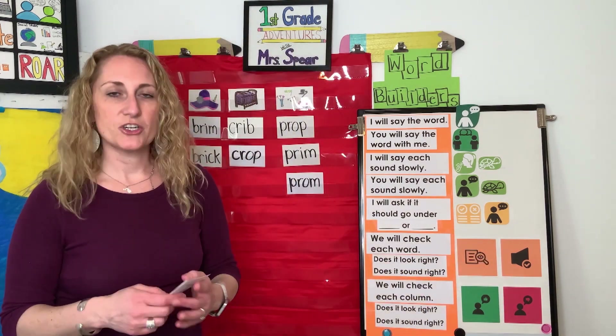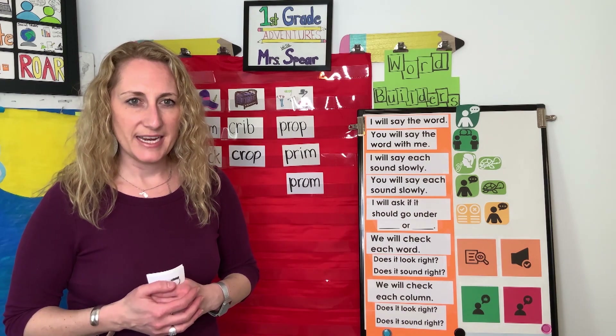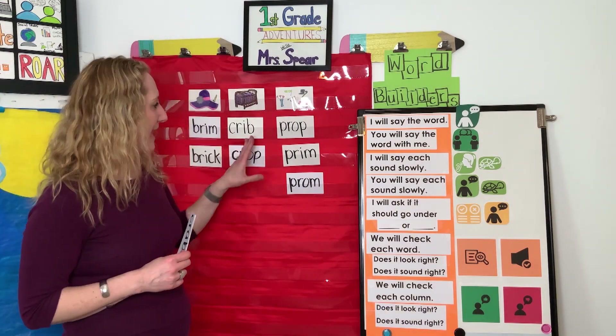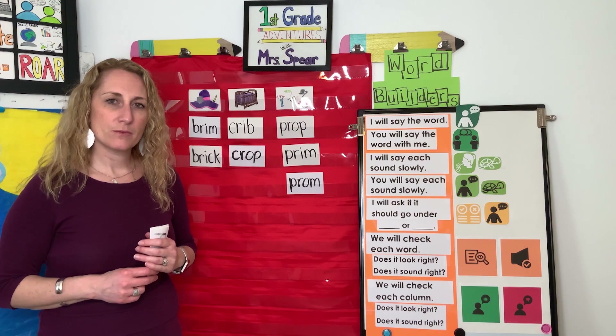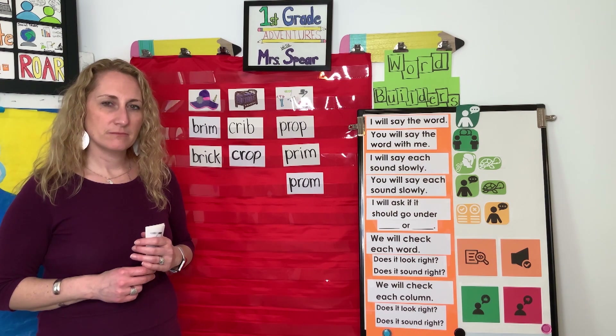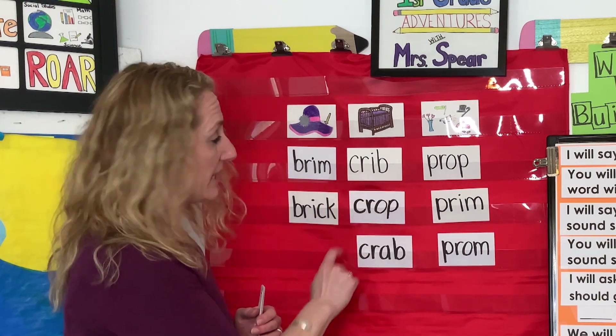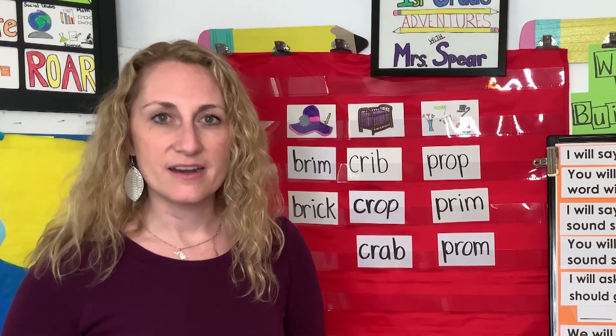The next word is crab. Say crab. Let's do the sounds — picture a sea creature, red, with big claws that can snap. C-R-A-B, crab. Your turn: C-R-A-B, crab. So crab... crib. Where does crab go? Yes — crab and crib both have the CR sound, the letters C-R. Very good.